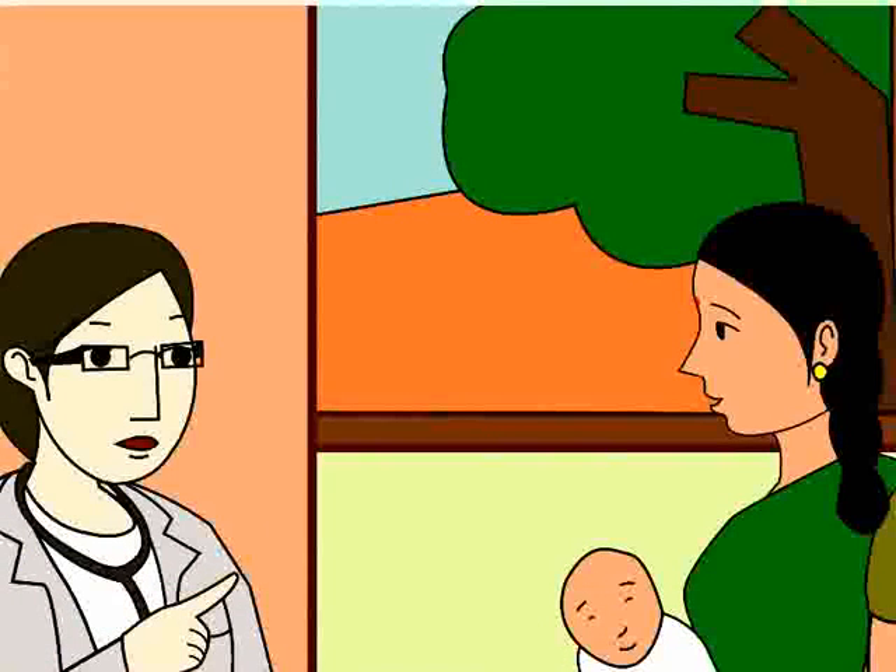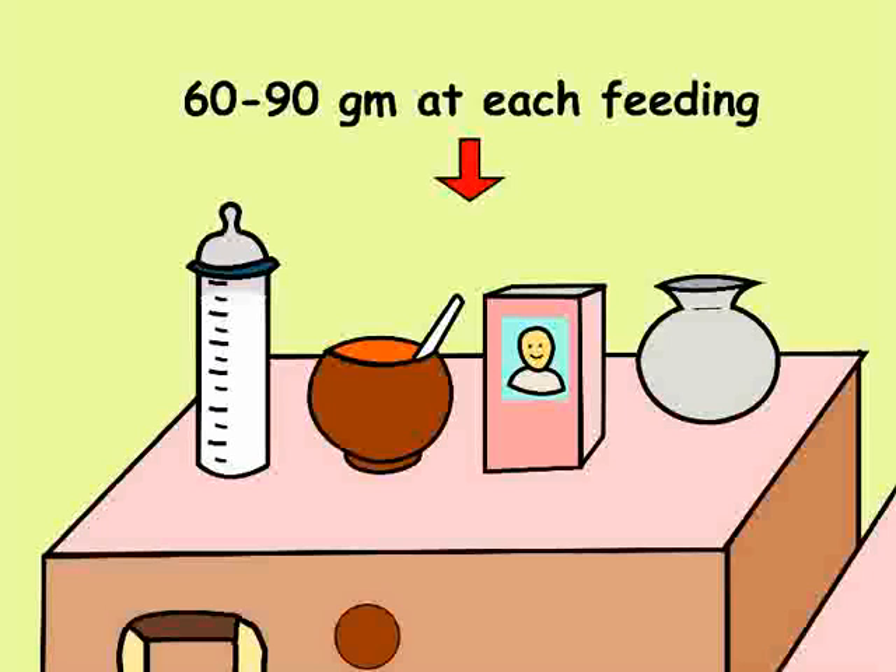Anita then asks the doctor about formula feeding the baby. The doctor states that if you are formula feeding your baby with milk substitutes, then it will most likely take about 60 to 90 grams at each feeding.